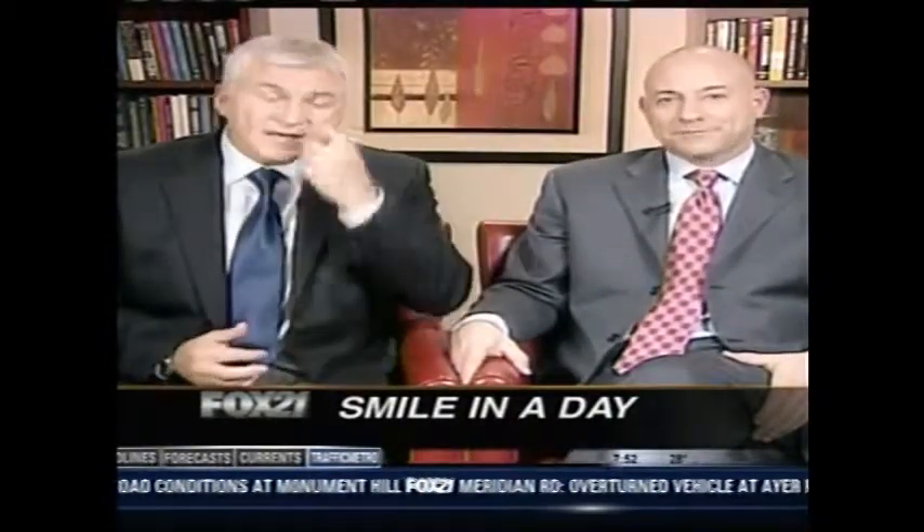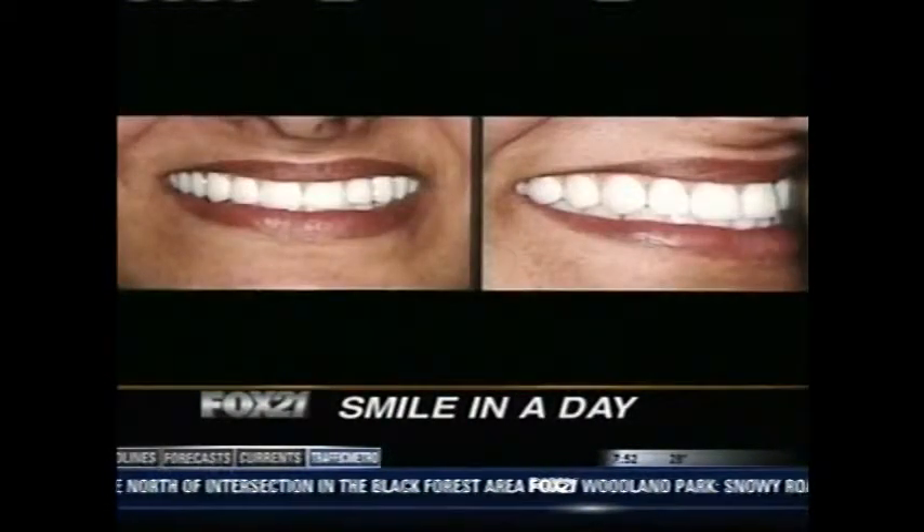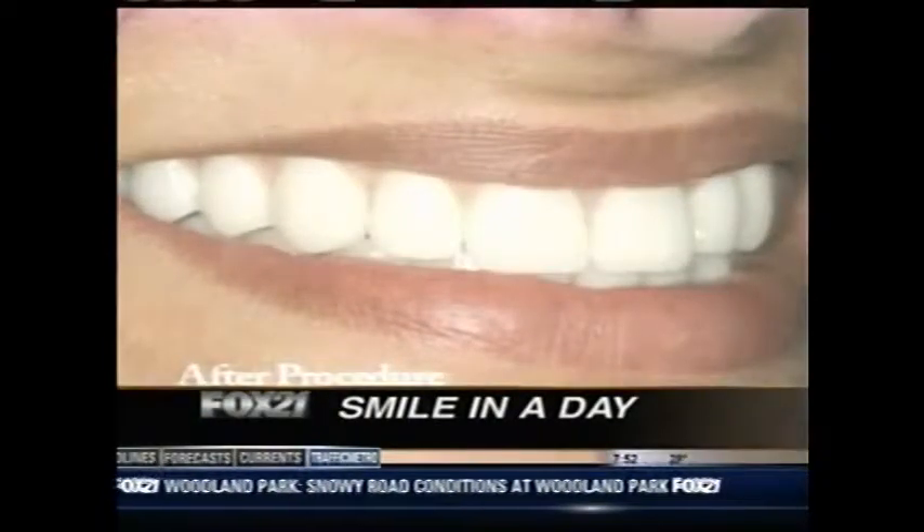That's what I find so interesting — you can come in with no teeth and walk out with a full mouth, all in one day. Absolutely. With computer-guided surgery, it can be done in less than one hour, or it can take four to five hours without it. The surgery itself is always about 30 to 45 minutes. It's the placement of the teeth that, if you use the computer, takes just 5 to 10 minutes. Without the computer, it takes about two to three hours while the patient waits for the teeth to be fabricated.